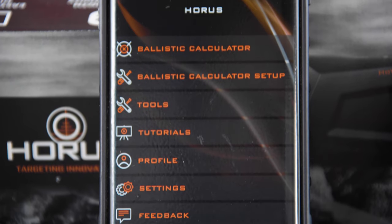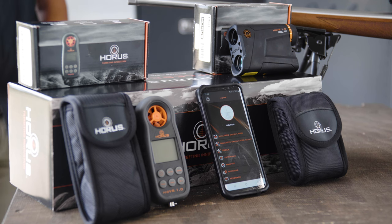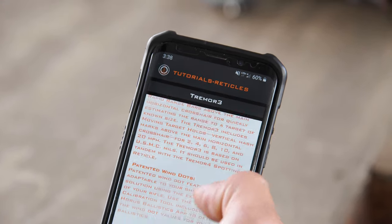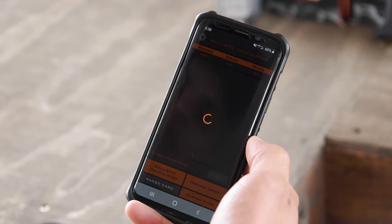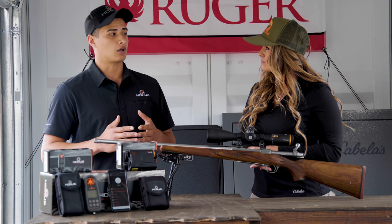The free Horus Ballistics app is available on iOS and Android platforms — you've got to get it, it is amazing. There are so many tutorials and tools you can use to validate your load and true at different ranges. You can build multiple gun profiles, so if you're shooting a 22 one day, 308 or 6.5 another day, you can just scroll down for your respective cartridge.